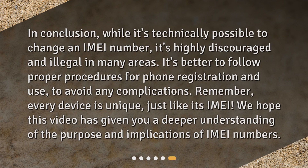In conclusion, while it's technically possible to change an IMEI number, it's highly discouraged and illegal in many areas. It's better to follow proper procedures for phone registration and use, to avoid any complications. Remember, every device is unique, just like its IMEI. We hope this video has given you a deeper understanding of the purpose and implications of IMEI numbers.